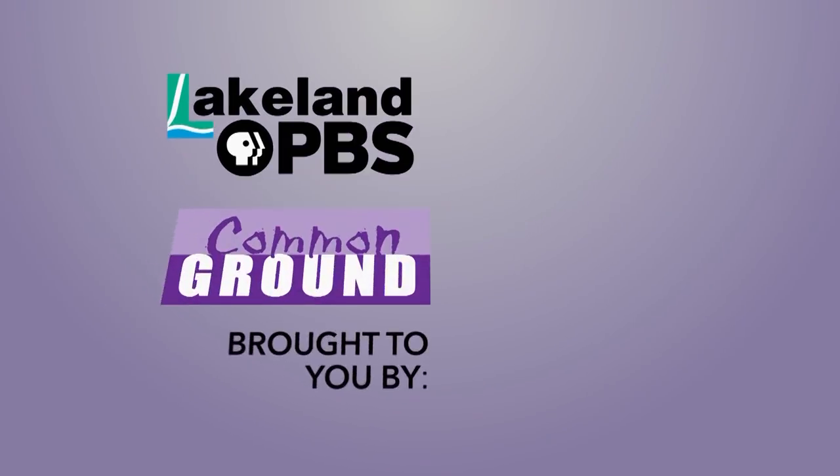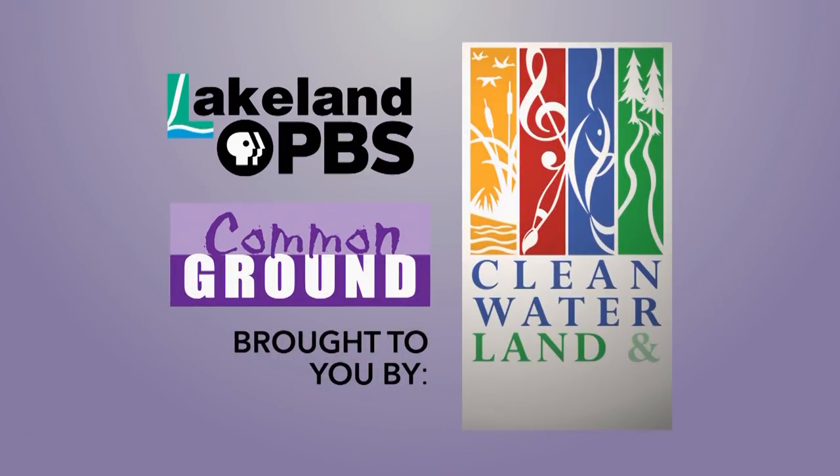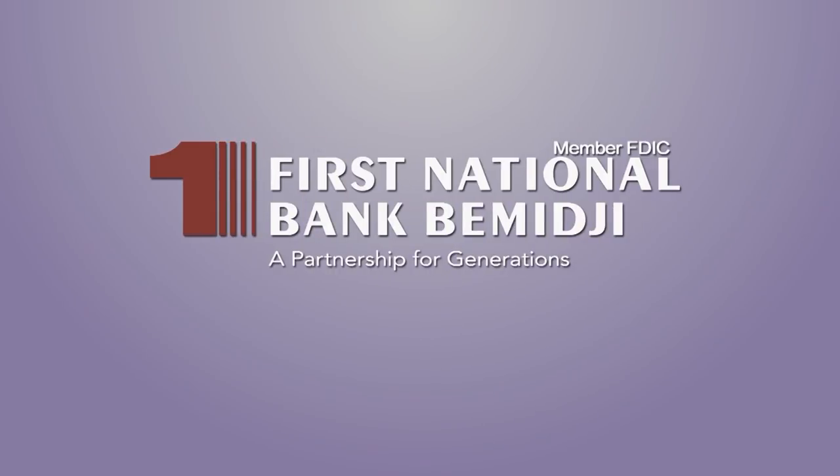Lakeland PBS presents Common Ground, brought to you by the Minnesota Arts and Cultural Heritage Fund and the citizens of Minnesota. Production funding of Common Ground is made possible in part by First National Bank Bemidji, continuing their second century of service to the community, a partnership for generations. Member FDIC.